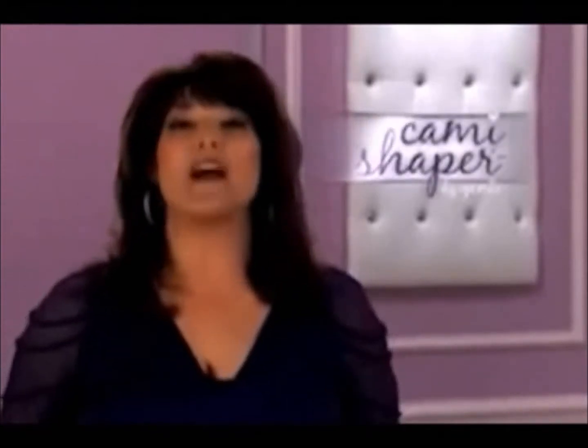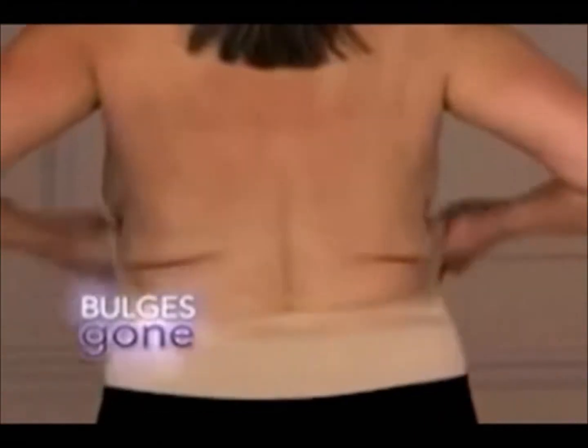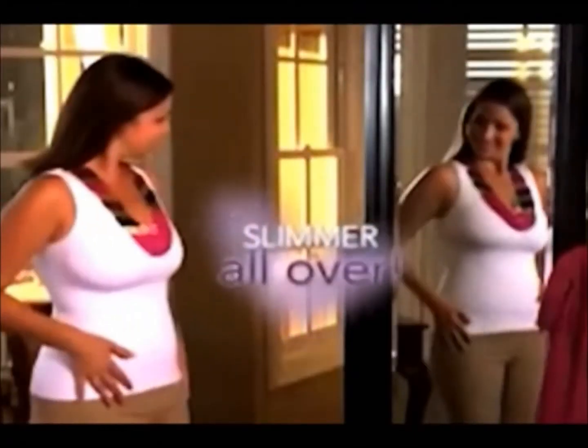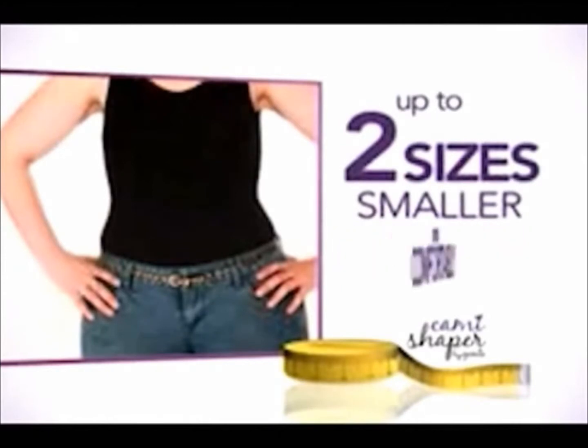Now you can have the beautiful, sleek body and sexy, toned curves that you want instantly with my revolutionary new Cami Shaper. Just pull it up and the slimming magic begins. Bulges are gone, your tummy is slimmer, love handles compressed, and your back is one smooth, sleek line. With the Cami Shaper, you look slimmer everywhere — up to 10 pounds slimmer and up to two sizes smaller, instantly and comfortably.